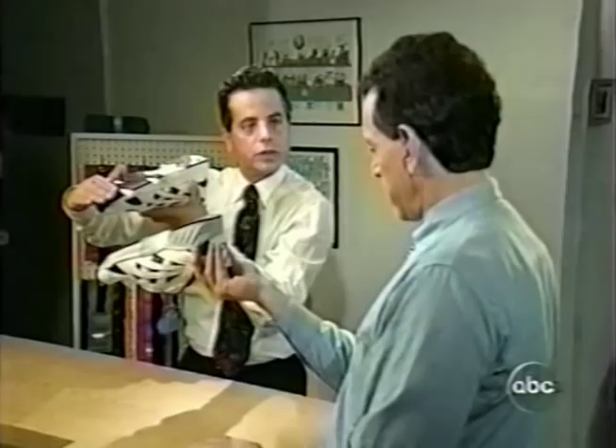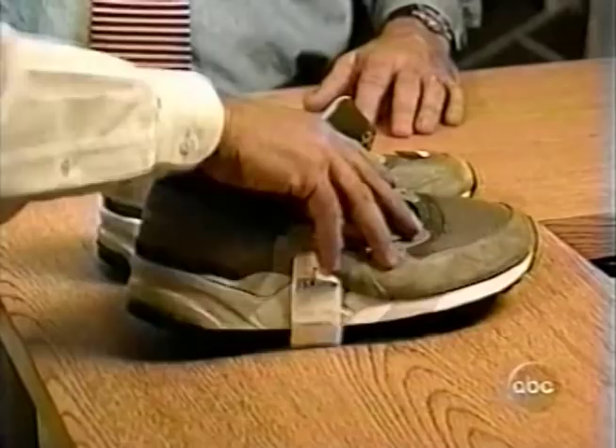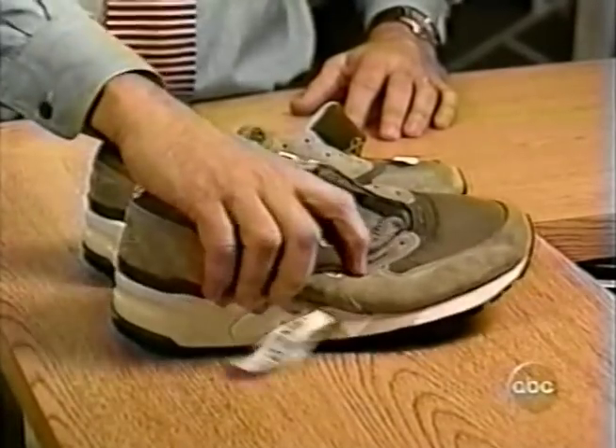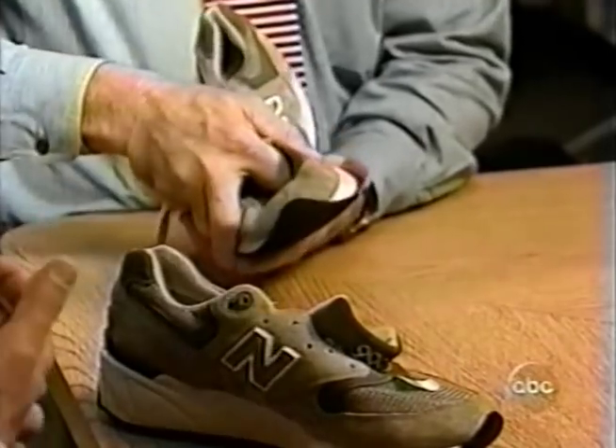Look for any differences between the right and left shoe. And eyeballing really works, because when it's off, it's off. These Asics are fine, but not these New Balance running shoes. Push down on the left shoe and it remains stable. Do the same with the right and it clearly rocks side to side. The sole is glued on crooked, he says, and could cause your foot to roll inward.